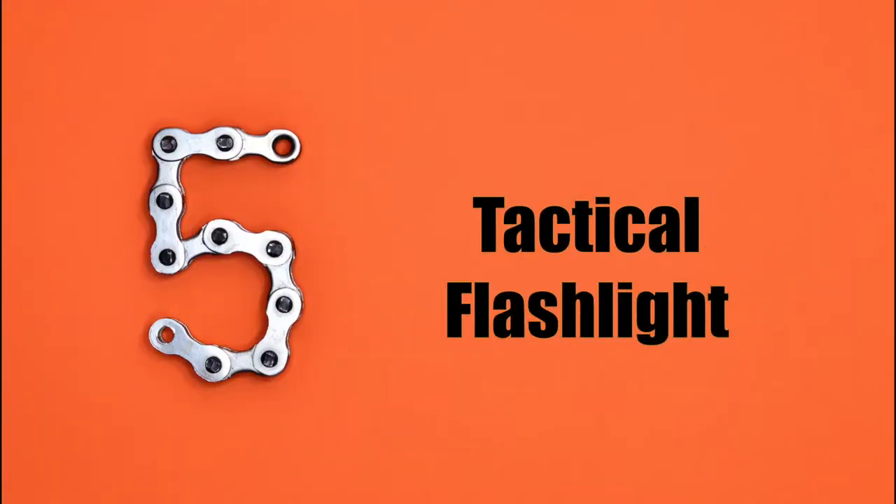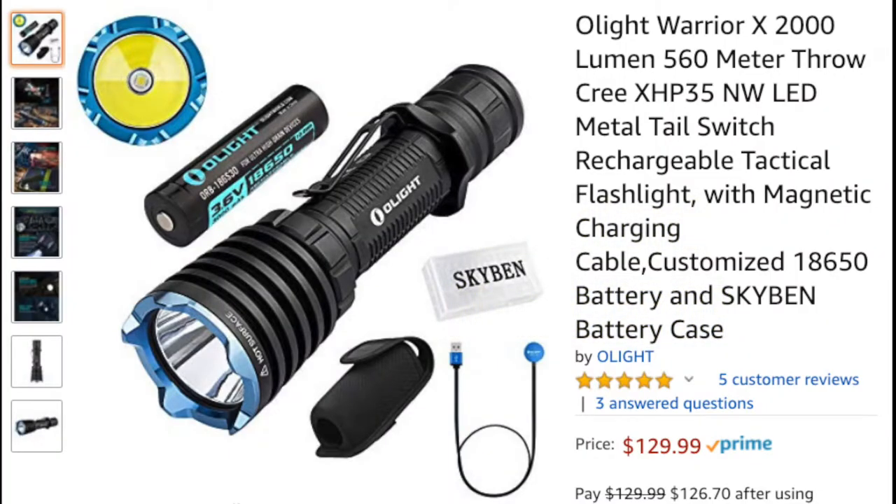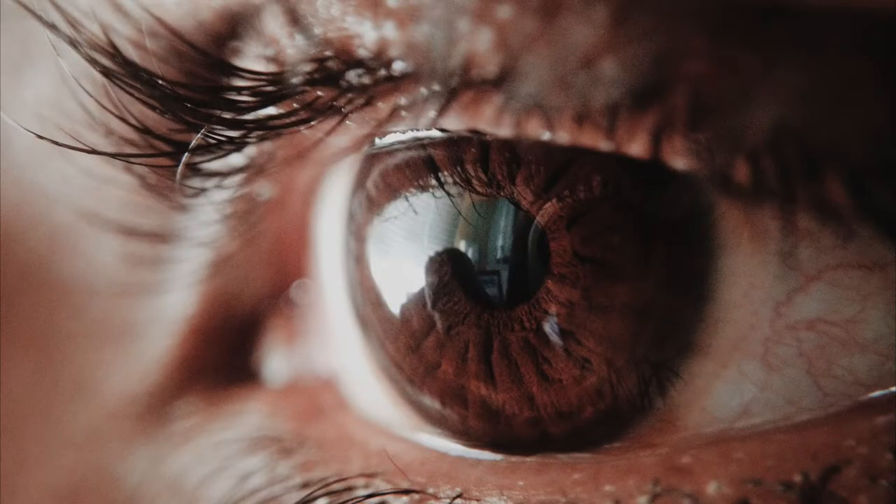Number 5: the flashlight. There are many tactical flashlights on the market that will both blind an intruder while also serving as a striking object. Flashlights over 1500 lumens will temporarily blind anyone, especially if the flashlight has a strobe function.